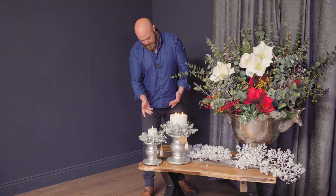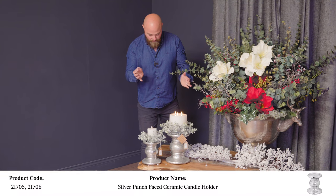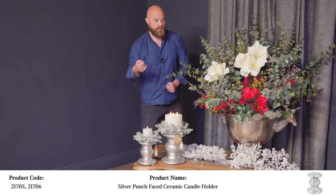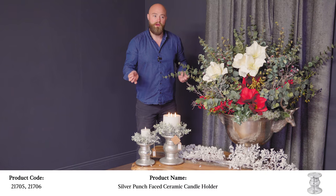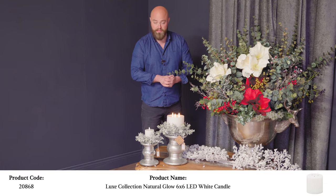Here we've used one of our column candle holders with one of our LED candles on it and our eucalyptus rings on there. Using a few different bits we have can give you something really unique, something that looks fantastic on a display and is really saleable.